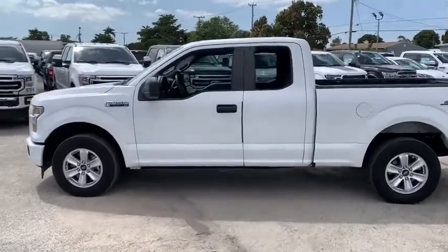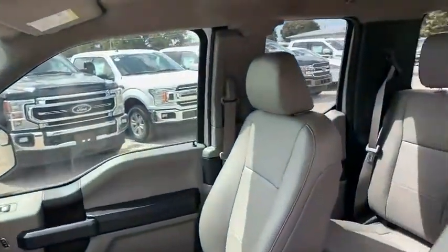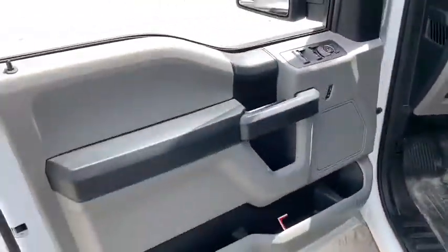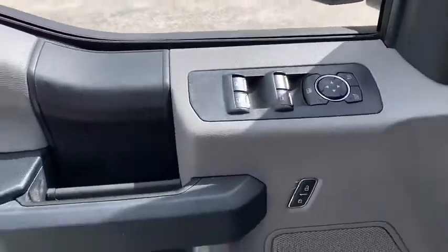Here are some of this vehicle's great options: traction control, dual airbags, power steering, four-wheel disc brakes, power windows, compass, power door locks, fog lamps, electronic stability control, brake assist, tachometer.